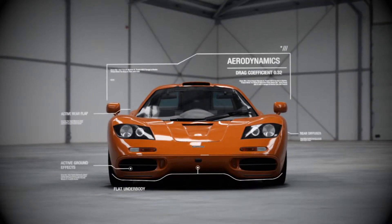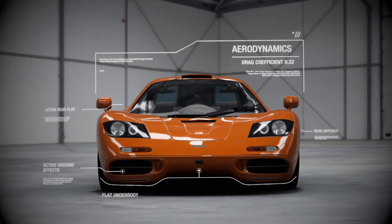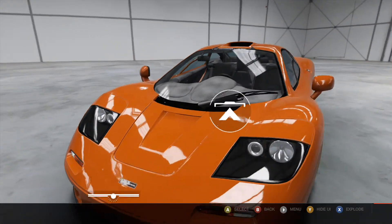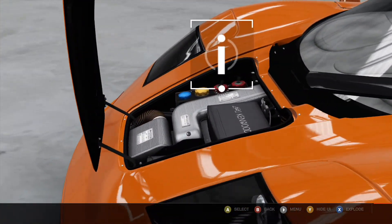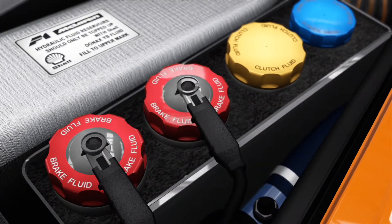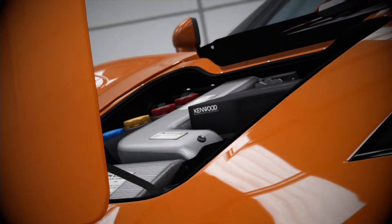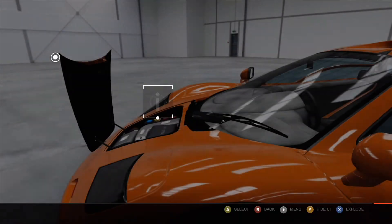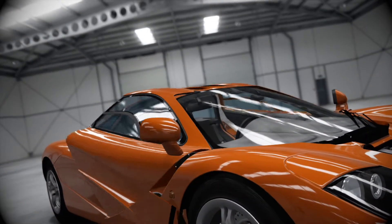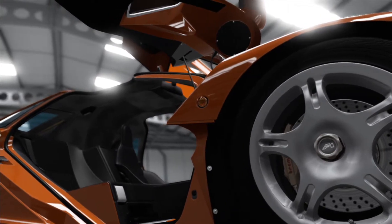Extensive wind tunnel testing played a large role in the F1's staggering top speed of 243 miles per hour — a production car record that would not be broken for another 12 years. When building a car for speed, every ounce matters: from the titanium onboard toolkit to the custom lightweight CD player, even the accessories play a part in keeping the weight down.